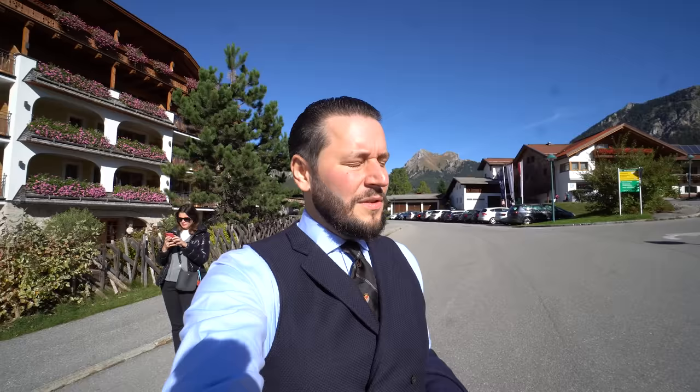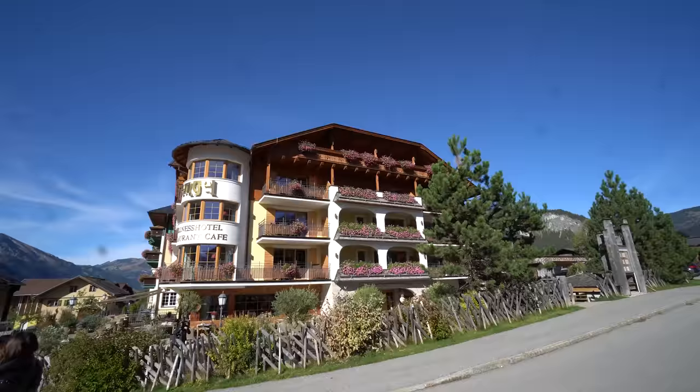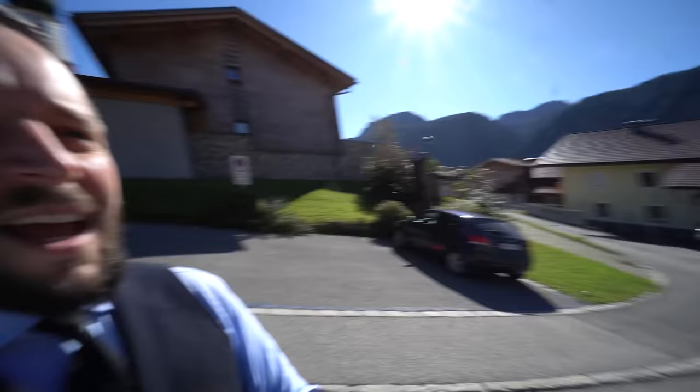Hello everyone, this is Mark again with another vlog. This time we are in Tirol, Austria, and the town is called Grähen. We are staying here in the Bielefeld Hotel Engeln, and it just looks so nice. The plan for the day is that we are going to climb a hill.